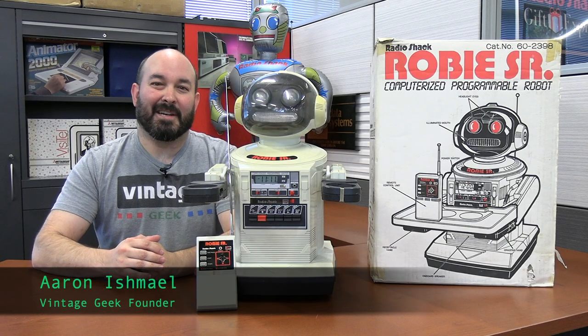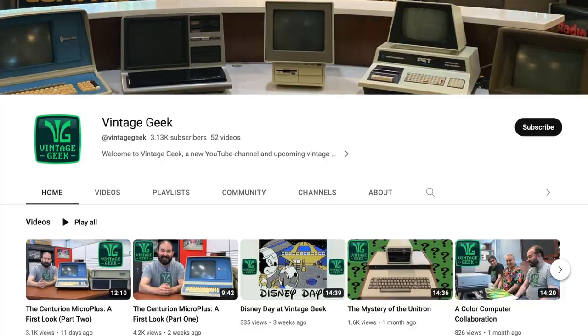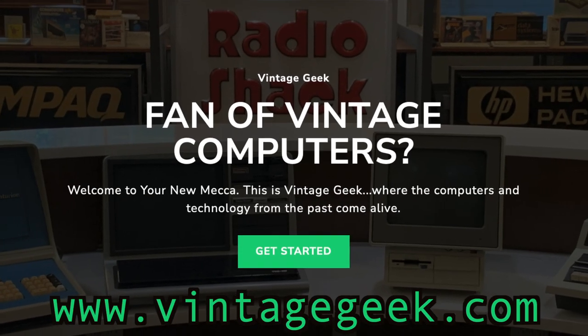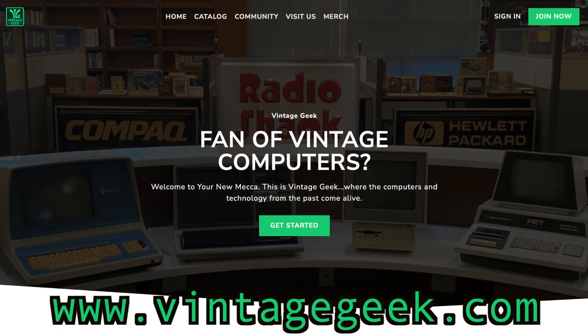Just a reminder, if you like vintage computers and vintage tech, and maybe even robots, be sure to like and subscribe. It's going to help us a lot as we grow, and I encourage you to become a Vintage Geek member. You can do that on our website at VintageGeek.com.